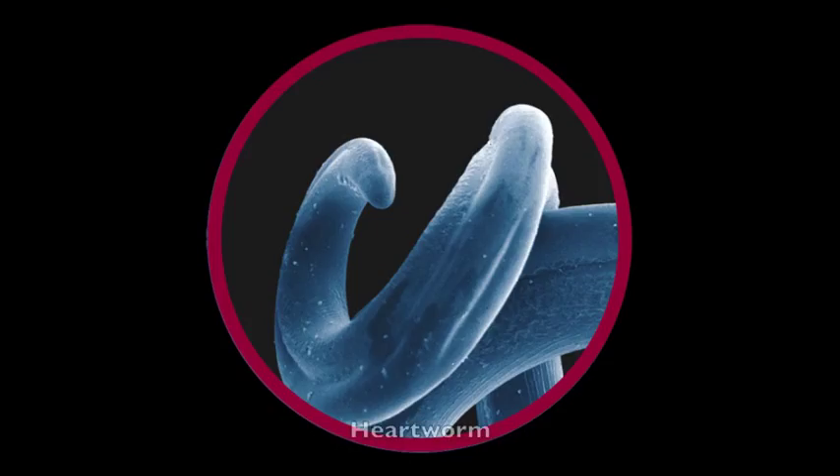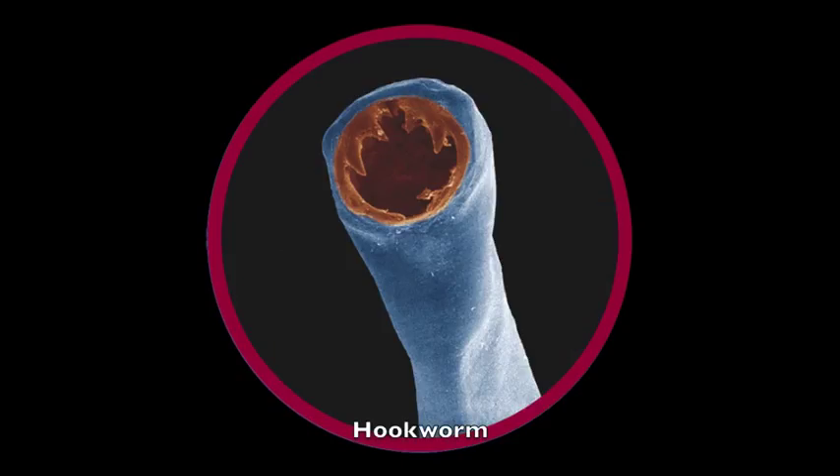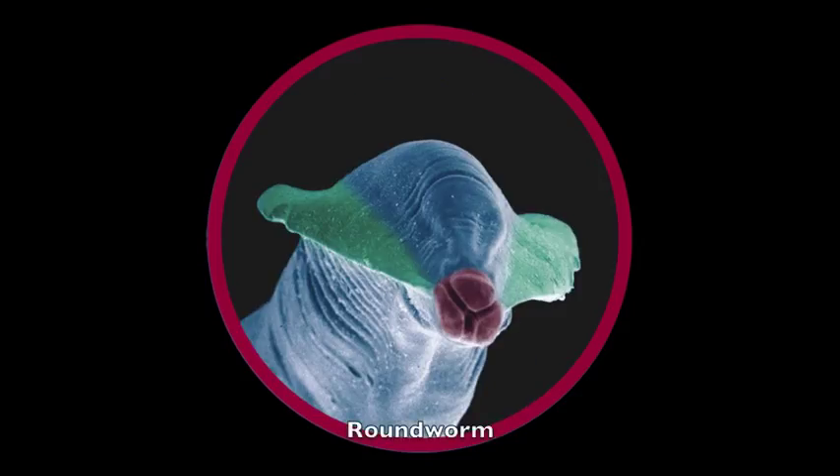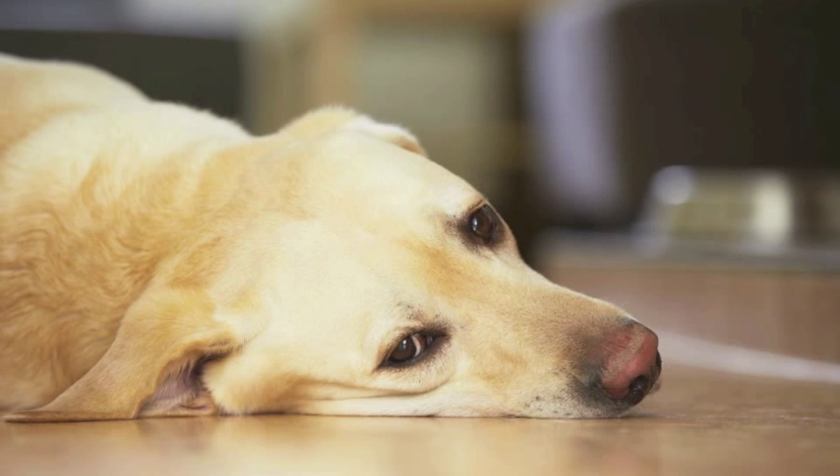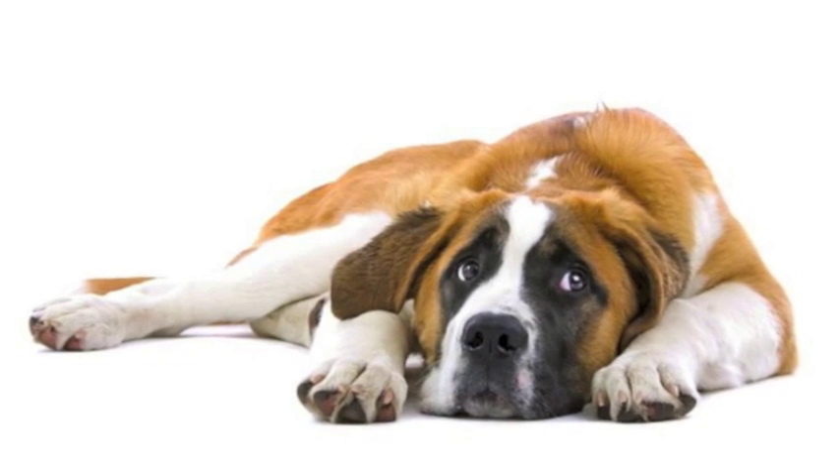In terms of the symptoms that you may see if your pet has worms, these obviously vary depending on the worm present. Intestinal worms that live inside the gut, such as roundworms and tapeworms, can cause your pet to have diarrhoea, suffer from vomiting, and can cause them to lose weight.